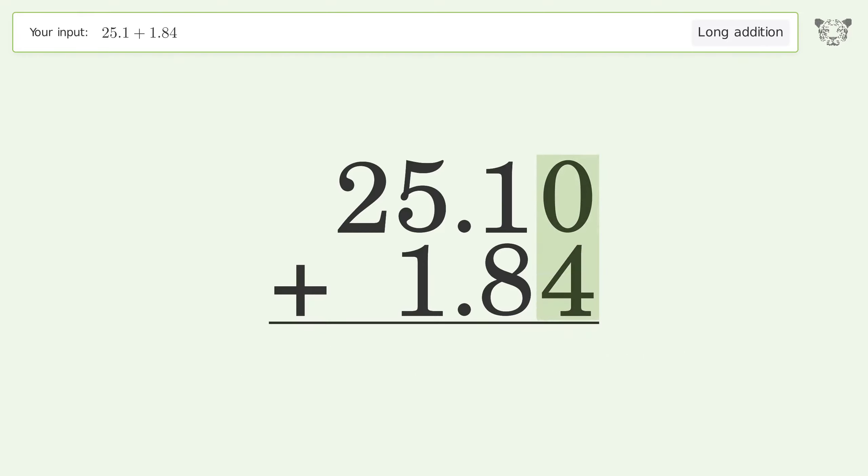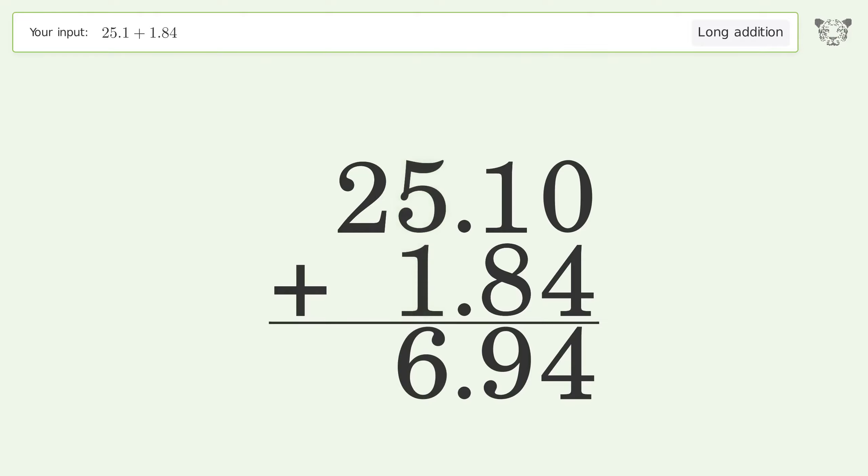Zero plus four equals four. One plus eight equals nine. Five plus one equals six. Write two in the tens place. So the final result is 26.94.